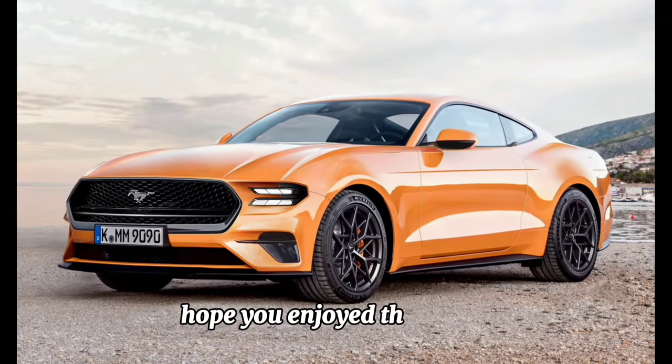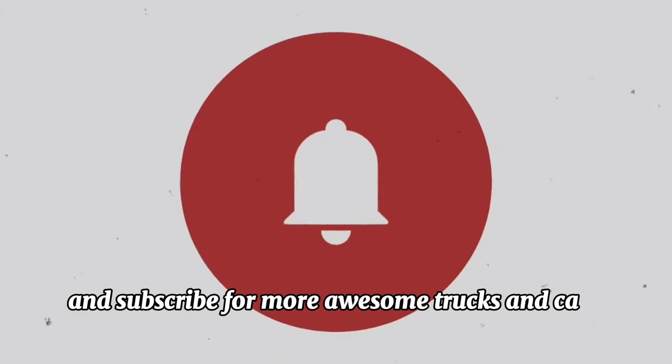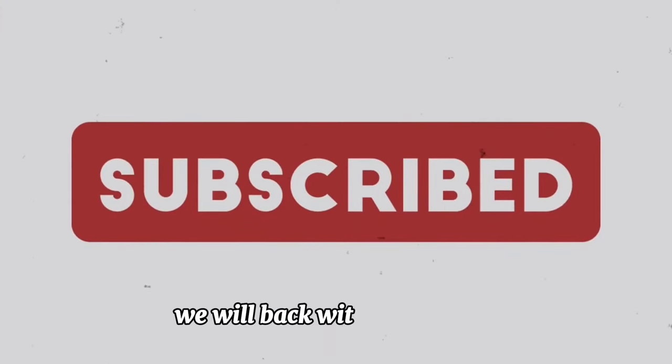Hope you enjoyed that video. Don't forget to like this video and subscribe for more awesome trucks and cars content. We'll be back with another video — thanks for watching, goodbye.